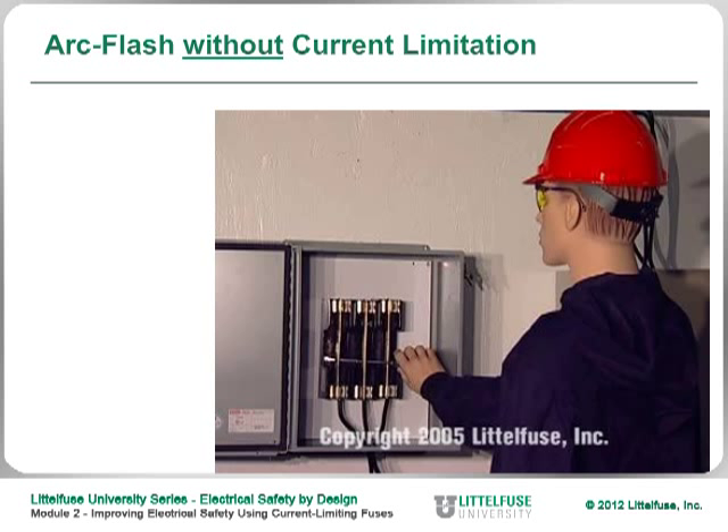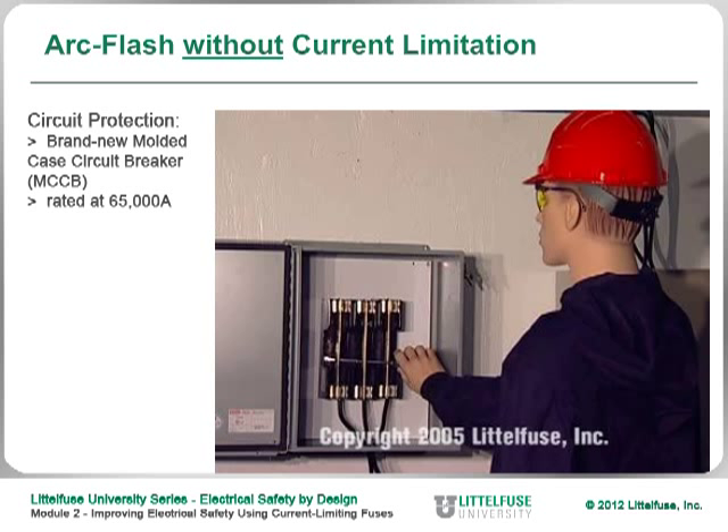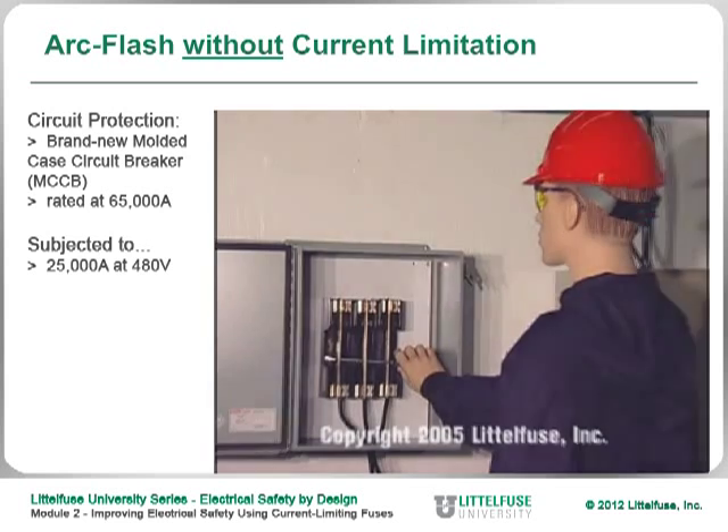Here's a slide showing what can happen if you're not using a current limiting device. This is a test done in our lab using a standard molded case circuit breaker — rated for 65,000 amps, brand new out of the box. We subjected it to an arc flash, calibrating the equipment to deliver about 25,000 amps at 480 volts, which is very typical in most industrial facilities and commercial buildings.